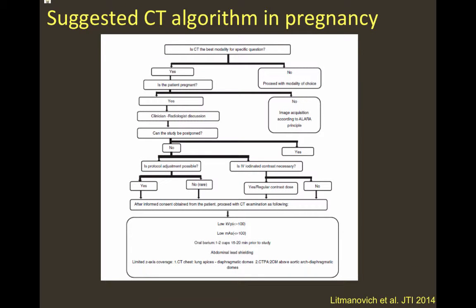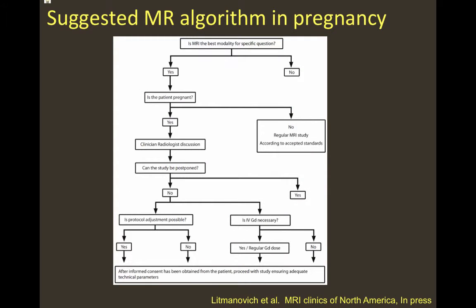When CT is considered in pregnancy, we suggest an algorithm covering all stages of assessment, including discussion between clinician and radiologist about the need for the study, whether it can be postponed, and whether a non-ionizing modality can be used instead. A similar algorithm applies for MRI: key questions are whether MRI can be postponed, whether it can be replaced by ultrasound, whether gadolinium is necessary, and what dose should be administered.